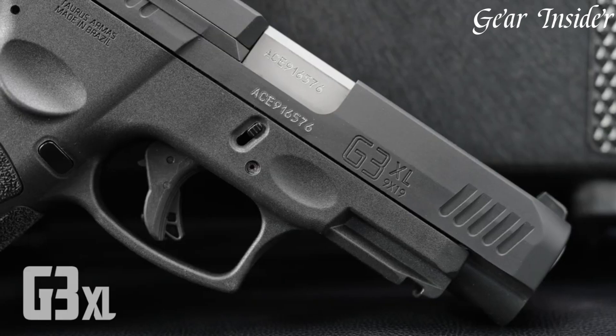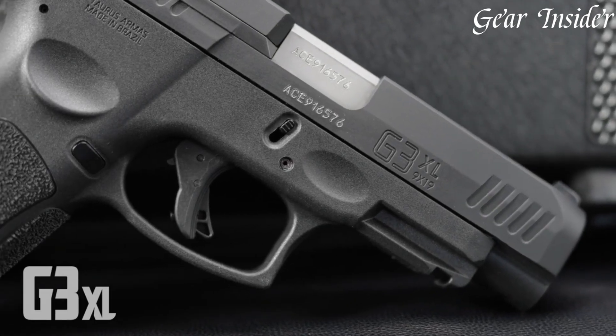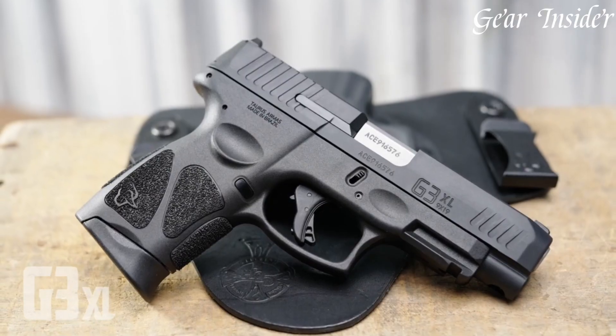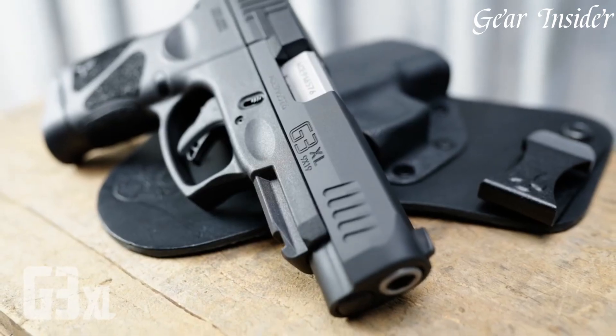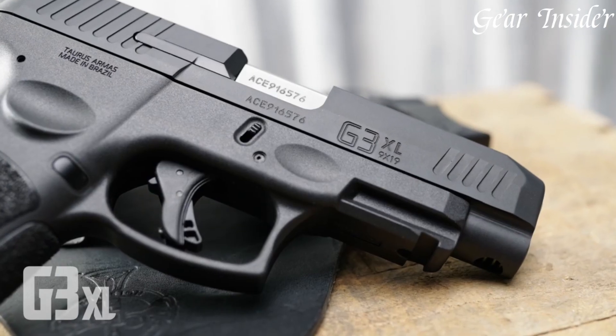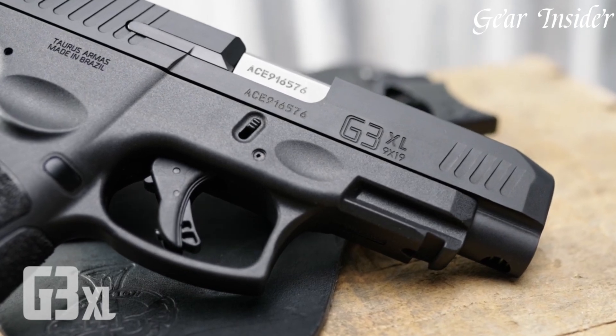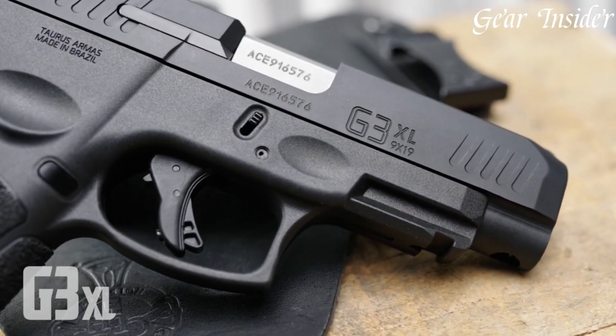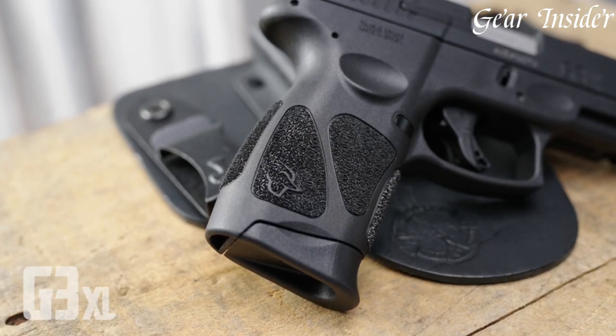The slim profile and ergonomic grip design ensure comfortable and secure handling, perfect for everyday carry. Equipped with an adjustable rear sight, a crisp trigger, and a Picatinny rail, it allows for enhanced accuracy and customization with various accessories.